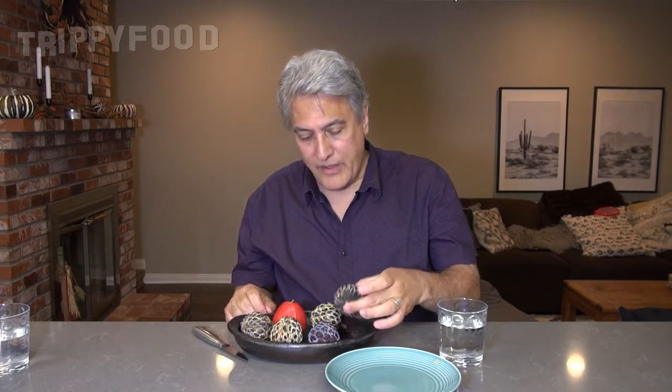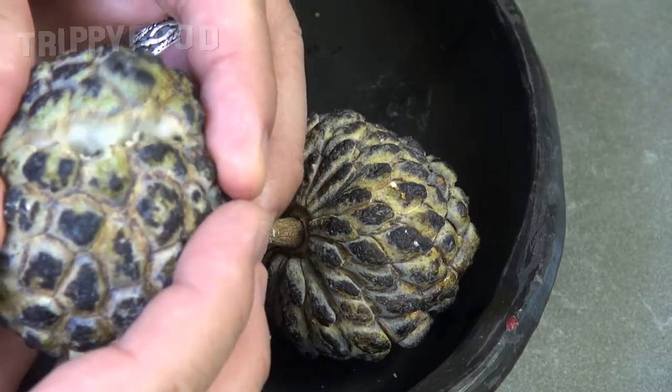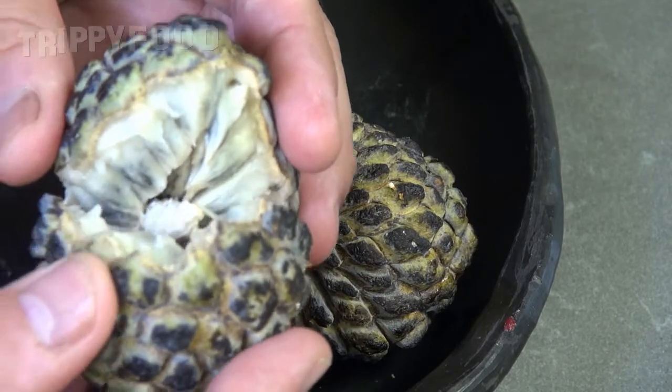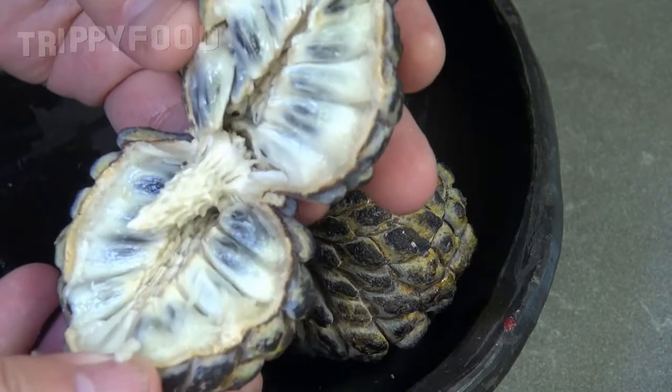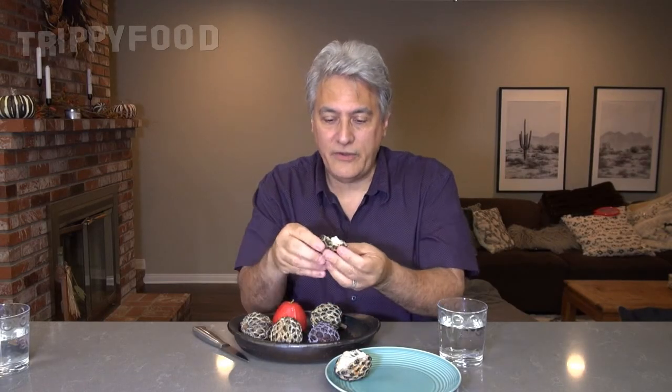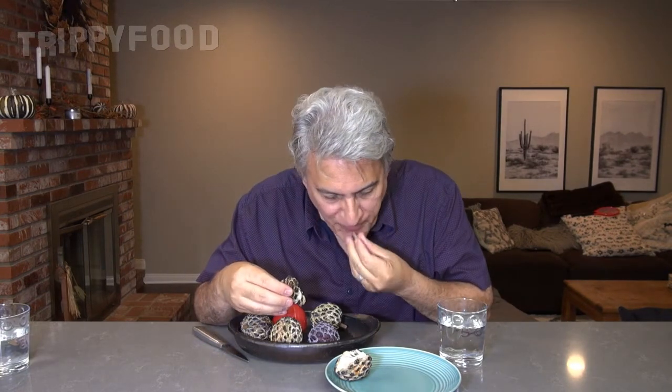I think we'll start with the sugar apples. Now the thing is how to tell when they're ripe — you can tell because they just literally split apart. Otherwise they're pretty firm to the touch. Now you can see inside they have these black seeds covered with the fruit. Essentially what you do is just get that in your mouth — you don't eat the outside skin — and spit the seeds out.